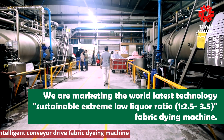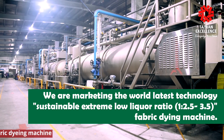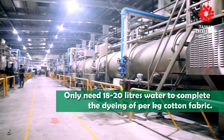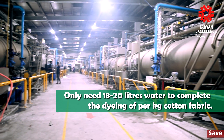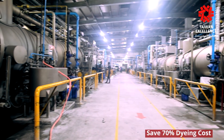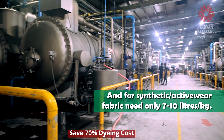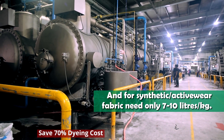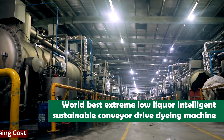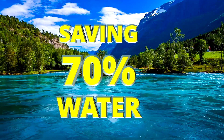We are marketing the world's latest technology — a sustainable, extreme low liquor ratio fabric dyeing machine. It needs only 18 to 20 litres of water to complete the dyeing of per kg of cotton fabric, and only 7 to 10 litres per kg for synthetic, activewear, and sportswear fabrics. This is the world's best extreme low liquor, intelligent, sustainable, conveyor-drive dyeing machine, saving 70% water.